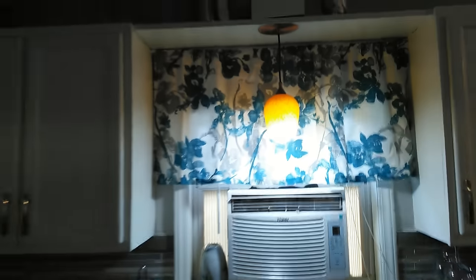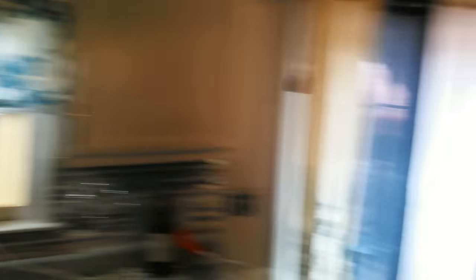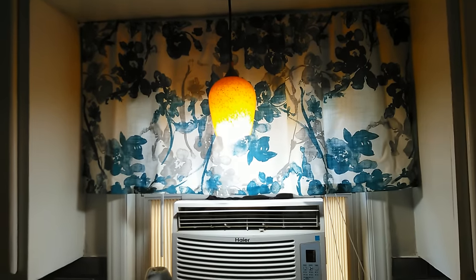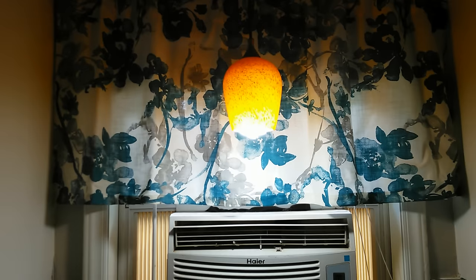I didn't mention these curtains. These curtains came from Target - I was in Target one day perusing like I do and ran across them on clearance. I only wanted the bottom half of them for the top part of this window up here, so I just cut it off.